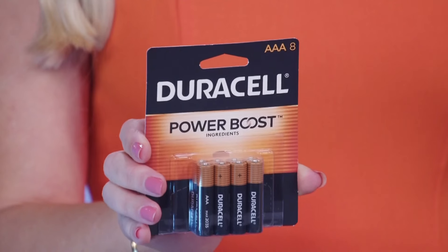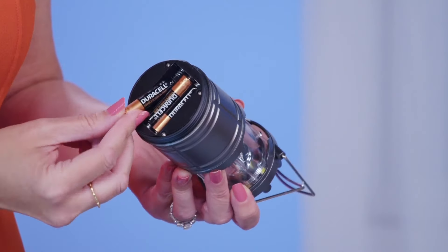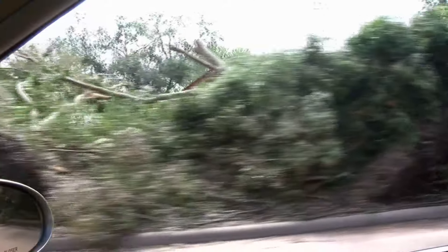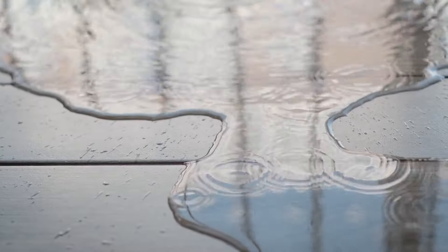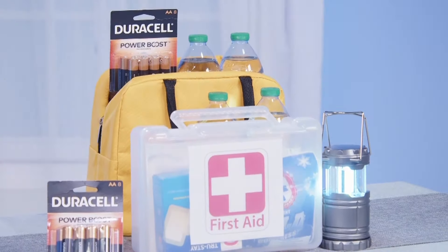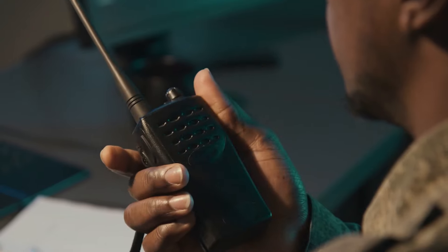One thing that I stress when training for FEMA is the importance of having quality batteries like Duracell on hand. That's because batteries can be the difference between weathering the storm or waiting for it to pass. Duracell batteries are built different with power boost ingredients to keep critical devices working when it matters the most.